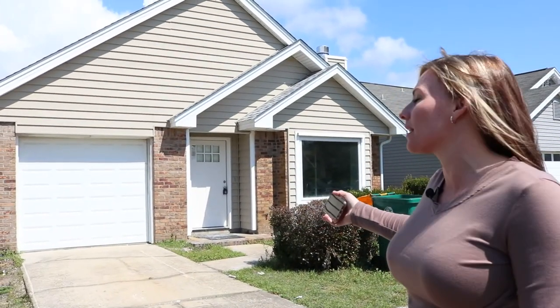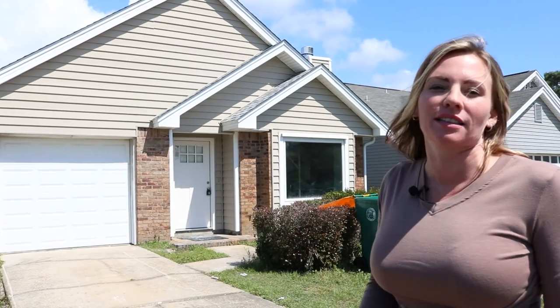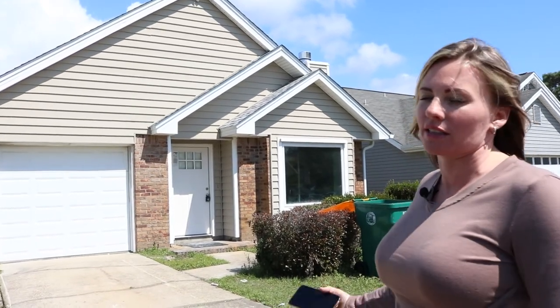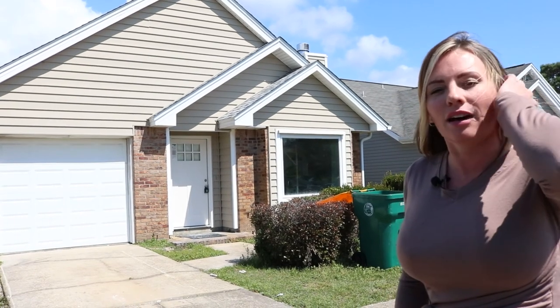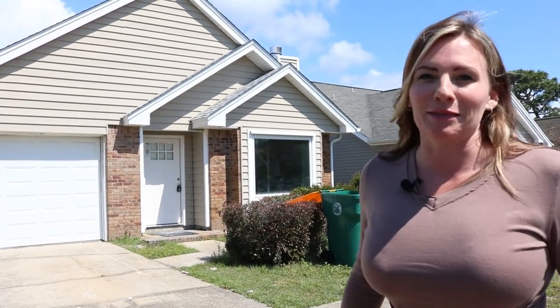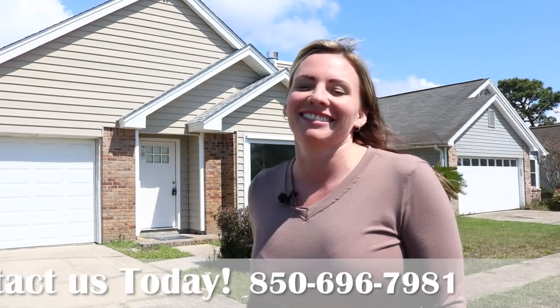Landscaping obviously still needs to go — it doesn't look good at all and it's never going to look good. It's oddly shaped and it covers the house. The house is super cute, so it's not going to be done next week or the week after — it's probably about three to four weeks out.